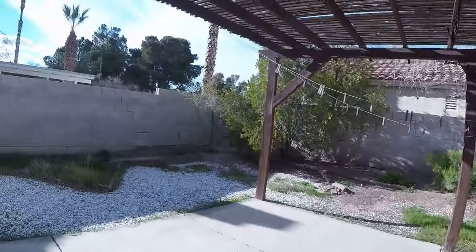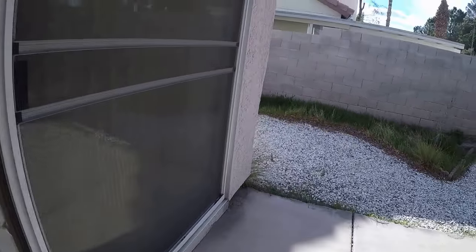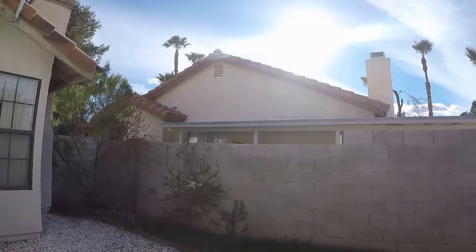I can't tell if it needs new rollers or just cleaning. New rollers are about $100. We trim this back and get everything away from the house.